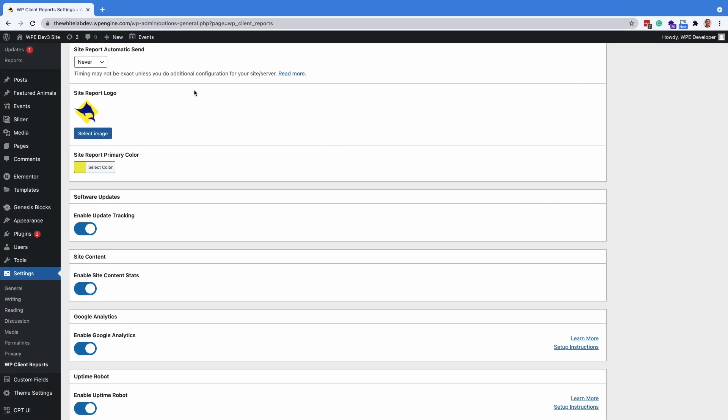The pro version allows you to set the reports to send automatically and on a specific day of the month. They also allow you to customize the report with your agency's logo, change the primary color of the report to your own brand color, and also track a lot more possible site actions such as Google Analytics, uptime of the site, and even backups.